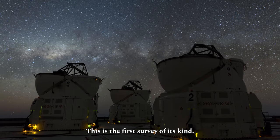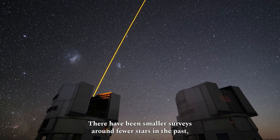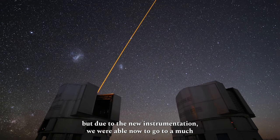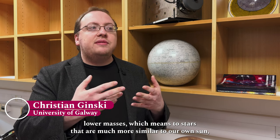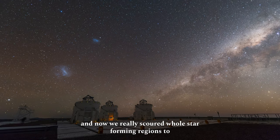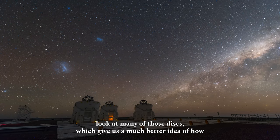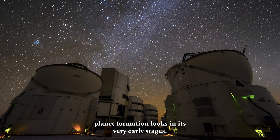This is the first survey of its kind. There have been smaller surveys around fewer stars in the past, but due to the new instrumentation we were able to go to much lower mass stars, which means stars that are much more similar to our own Sun. Now we really scoured whole star-forming regions to look at many of those disks, which gives us a much better idea of how planet formation looks in very early stages.